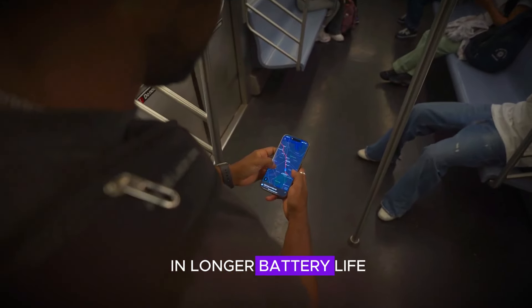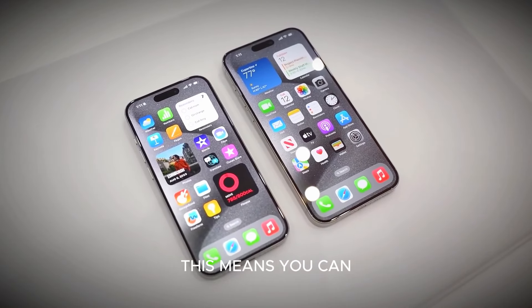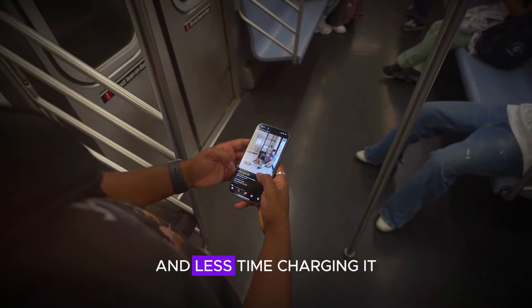Apple has taken a bold step by producing batteries in-house, which has resulted in longer battery life and faster charging times. This means you can spend more time using your iPhone and less time charging it.